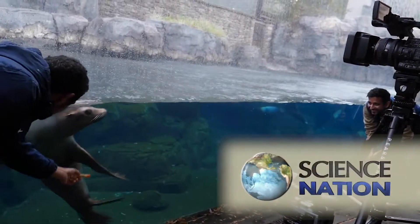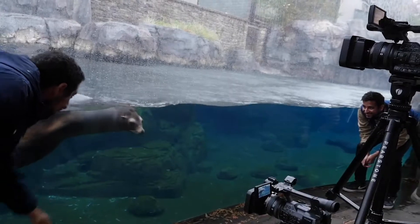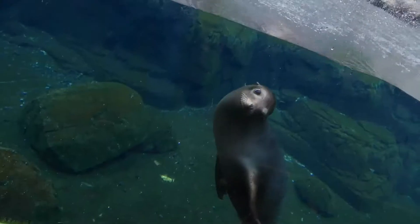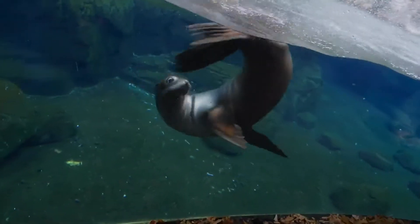It's a drizzly morning at the National Zoo, but here at the sea lion exhibit, it's not too early to play. At heart, I'm a fluid dynamicist. I'm interested in how animals interact with the water or air around them to generate forces.